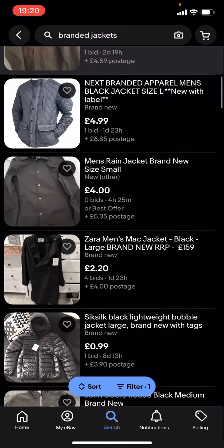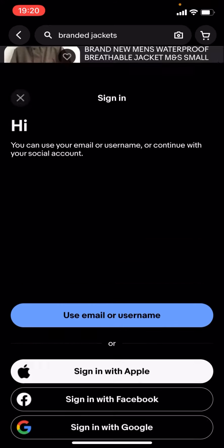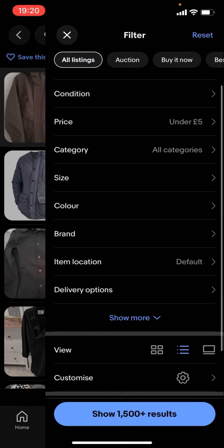The problem with this is that you've got the item price and you've also got the postage as well, which combined is over £5. If you want it to be £5 or less, you're going to have to use the filter options.